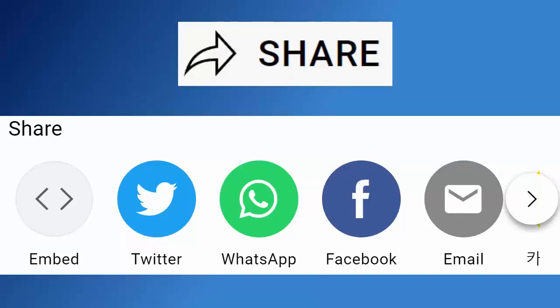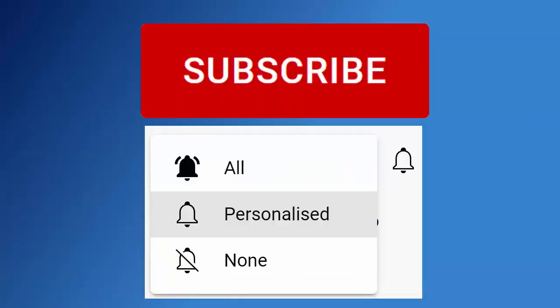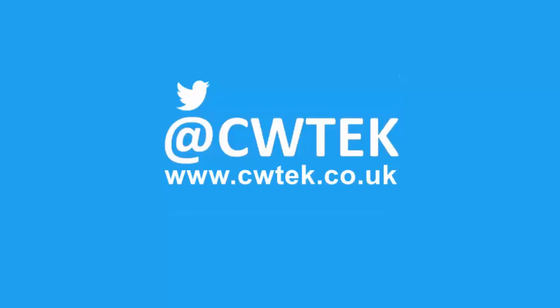I hope you liked this video and if you did hit that like button. If you think your friends, family or work colleagues might like it then don't forget to share this on your social media timelines. If you haven't done so already, hit that subscribe button, then hit the bell, then hit all. You can also find me on Twitter at CWTech and also find my website at CWTech.co.uk. Liking, sharing and subscribing really helps support this channel. Thank you very much.